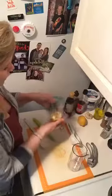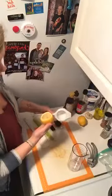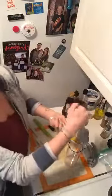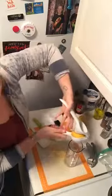Homemade salad dressings are just super amazing because first of all you make them, so you know exactly what goes into them. They're super delicious and super fresh, and you can make as much as you want, store it in your fridge, and you have fresh salad dressing all the time.